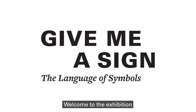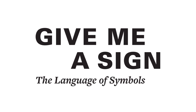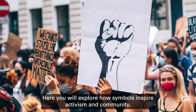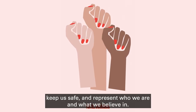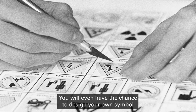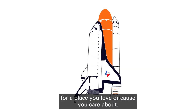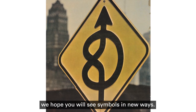Welcome to the exhibition 'Give Me a Sign: The Language of Symbols.' Here you will explore how symbols inspire activism and community, keep us safe, and represent who we are and what we believe in. You will even have the chance to design your own symbol for a place you love or cause you care about. As you explore, we hope you will see symbols in new ways.